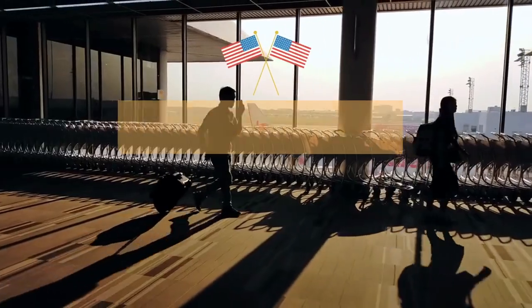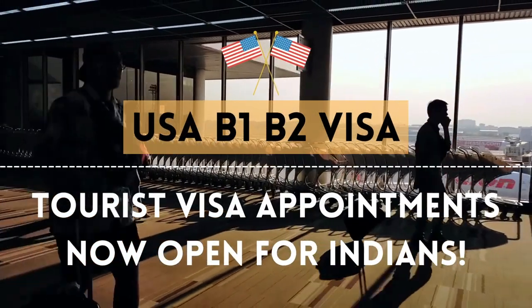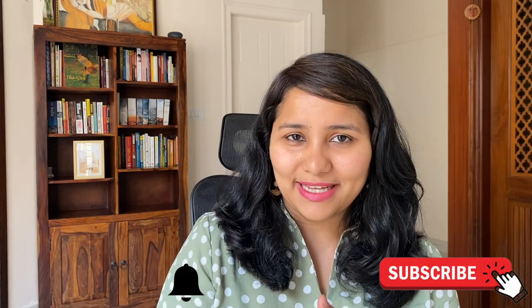This video is a compilation of all the latest updates, techniques, hacks, and insider tips to help you get these slots. Hi guys, my name is Shachi and I'm a travel and visa coach. On this channel you'll find lots of useful videos on the U.S. visa process — there's an entire playlist for the B1/B2 process. More content is coming for B1/B2 visas, so make sure you subscribe and hit the bell icon.